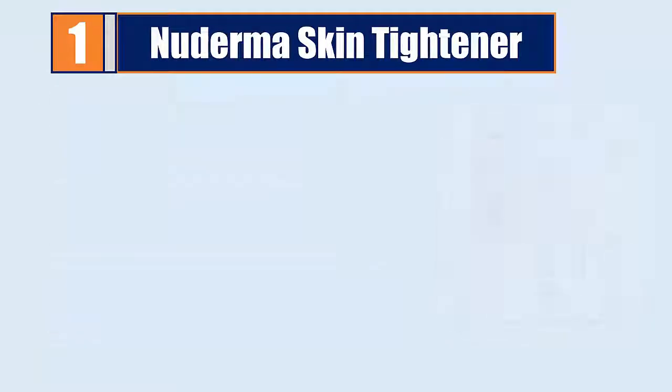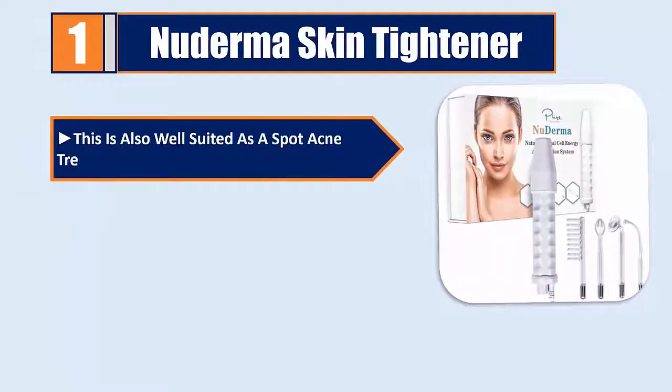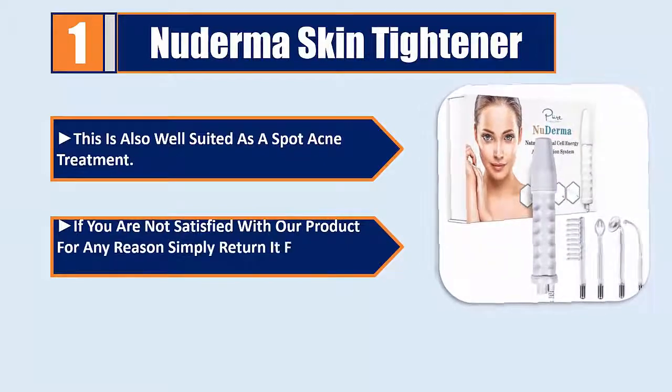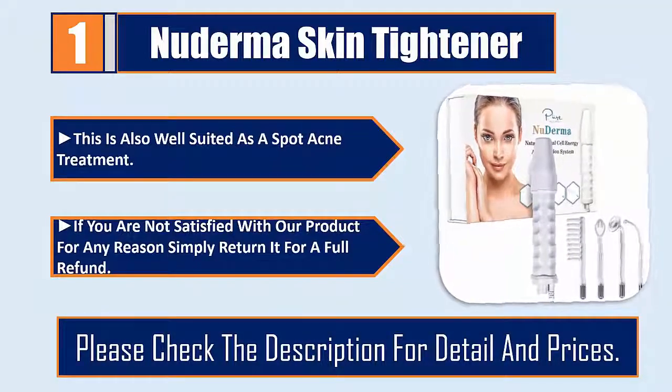This is also well suited as a spot acne treatment. If you are not satisfied with the product for any reason, simply return it for a full refund. Please check the description for details and prices.